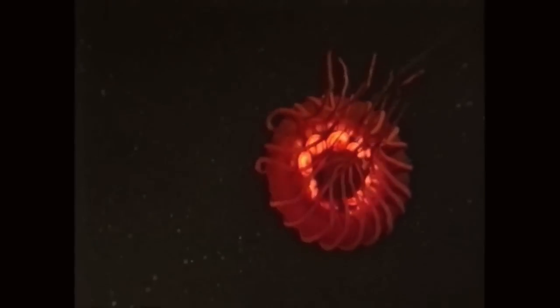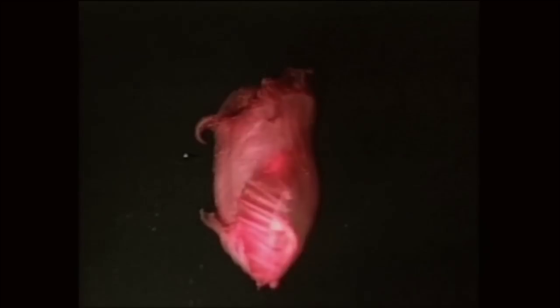Dr. Edith Witter — she's now at the Ocean Research and Conservation Association — was able to come up with a camera that could capture some of these incredible animals, and that's what you're seeing here on the screen. That's all bioluminescence, just like fireflies.